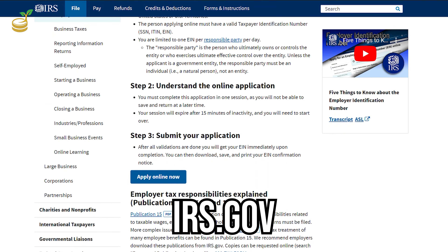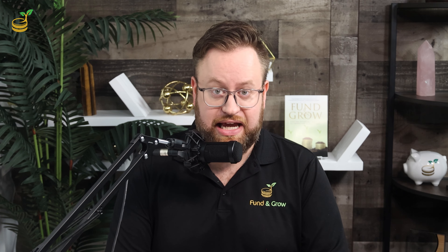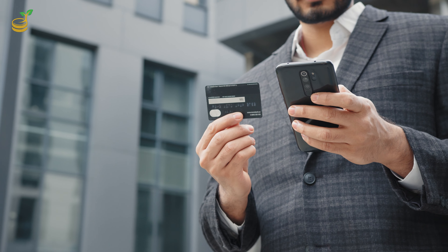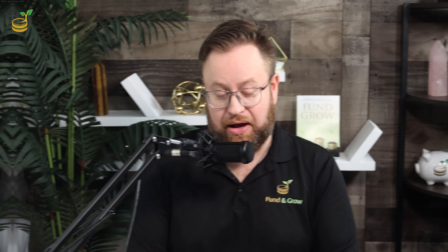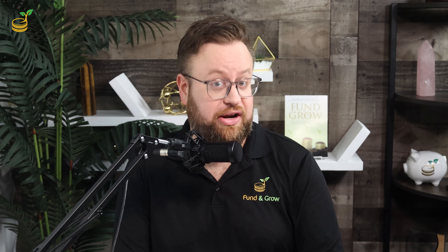The first thing you need to do to build business credit for your new LLC is set up an EIN, which stands for Employee Identification Number. It's free to get one from the IRS website, irs.gov. Just go to the site and click on Apply for EIN — you can do this entire thing online. You're going to use this EIN in place of your social security number on business credit applications so that the accounts report to your business instead of your personal credit.